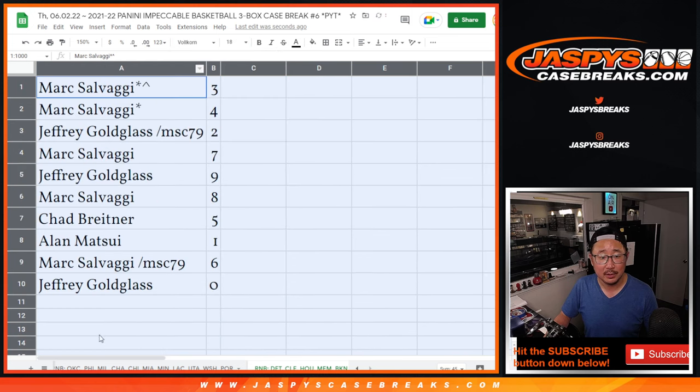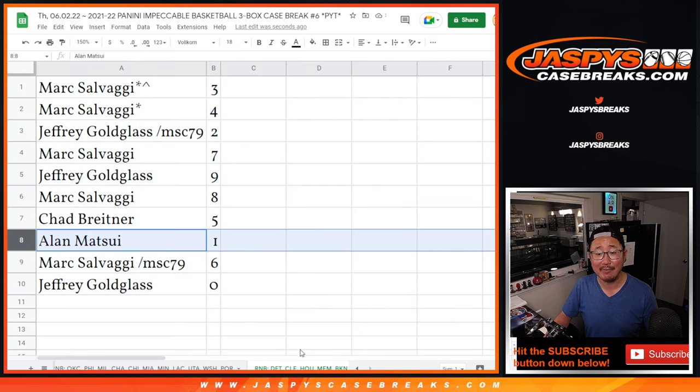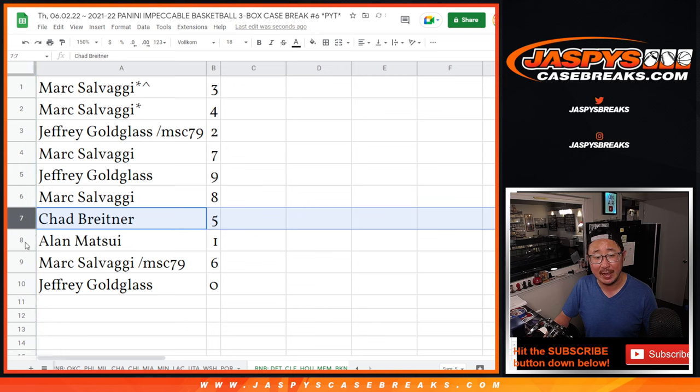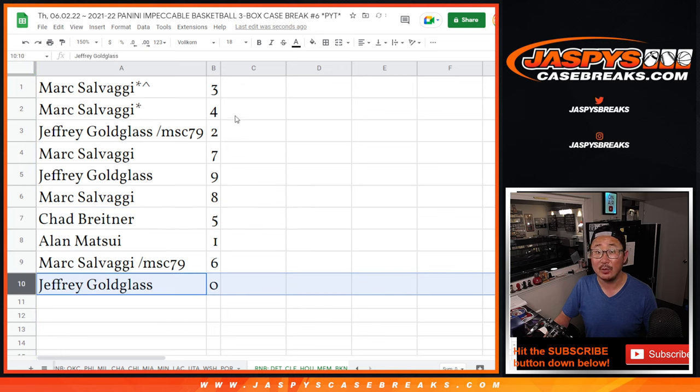A rare occurrence, but still got to say it. Alan, you'll still get live one-of-ones for that group of teams and that tab down there. So: Mark with three and four, Jeff with two, Mark with seven, Jeff with nine, Mark with eight, Chad with five, Alan with one, Mark with six, Jeffrey with zero.